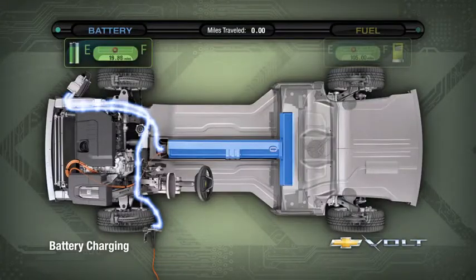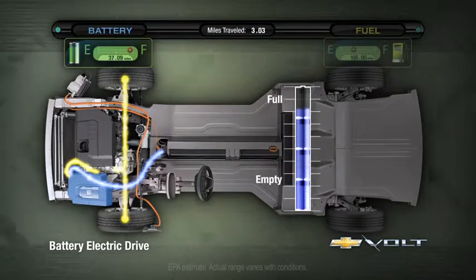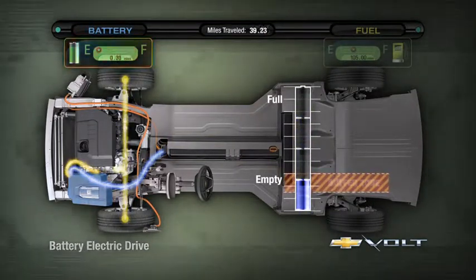The Volt has a lithium-ion battery — really the same battery technology used in cell phones and laptops. A driver can expect to get 35 miles of all-electric range, and if their plans take them further,